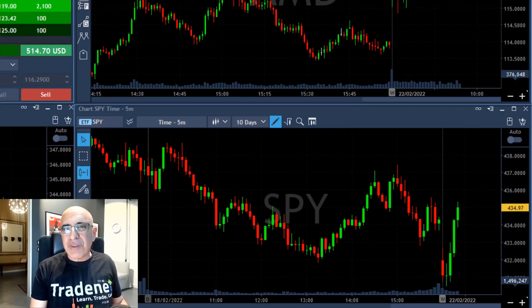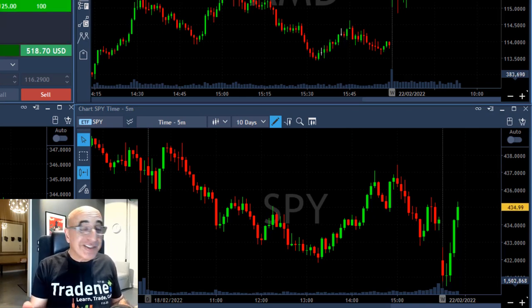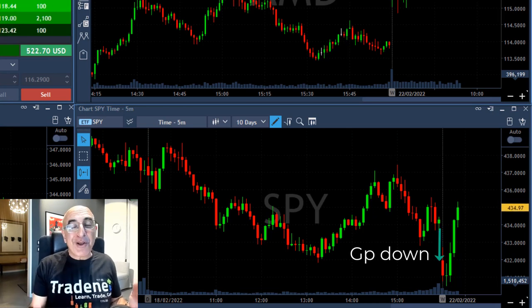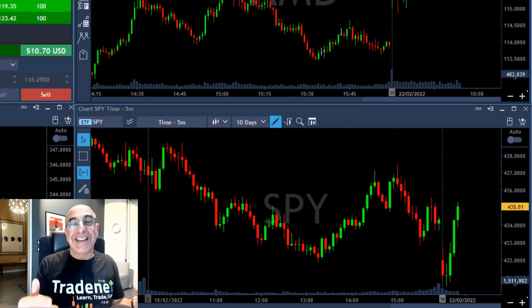Hey traders, short recap of my trading session today. Take a look at the S&P 500 which started with a gap down today and moved up, which is extremely important because 80% of gaps are getting closed.